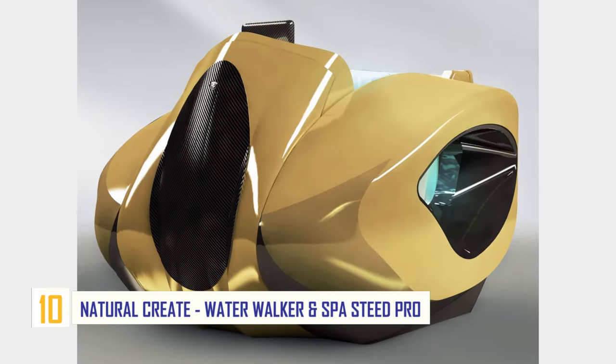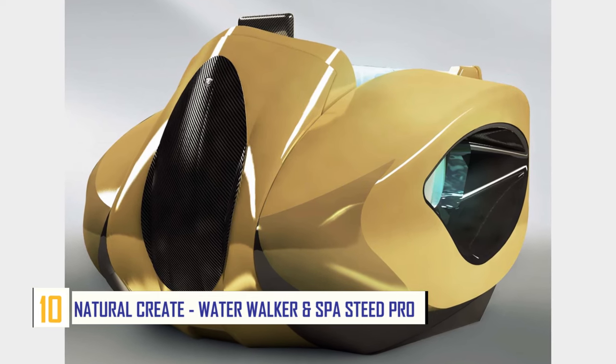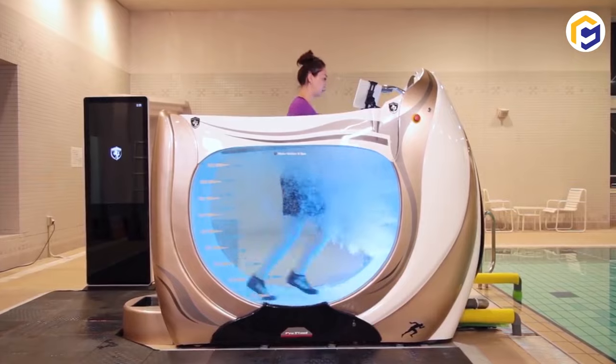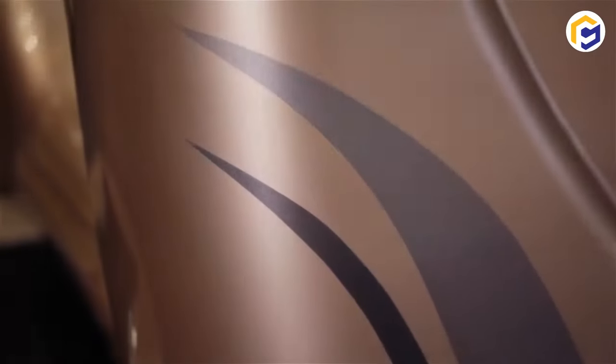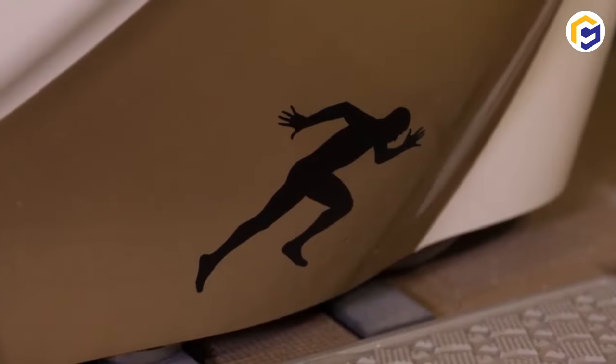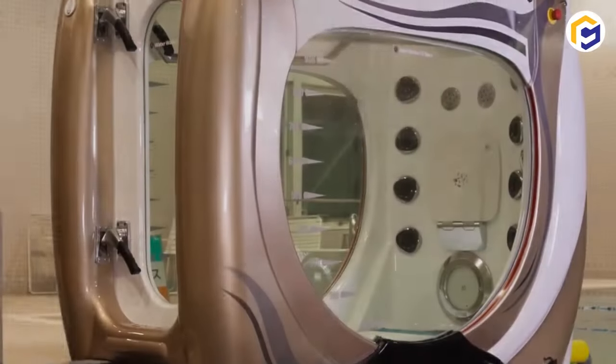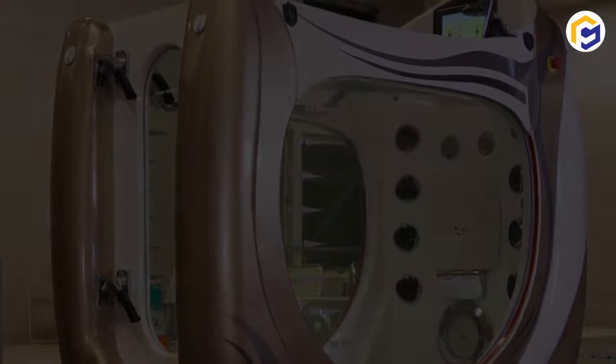Number 10: Natural Create Water Walker and Spa Steed Pro. Need to hit your fitness goals with high-strength training at home? The Water Walker and Spa Steed Pro from Natural Create is the ultimate water-training champion that utilizes axle planes for applying different weights to help you achieve your optimal fitness level.